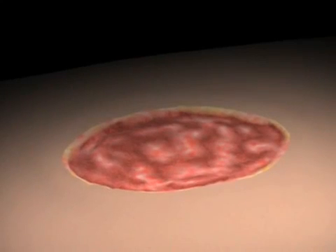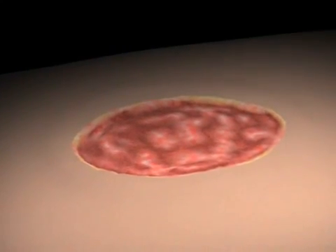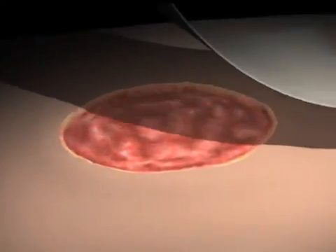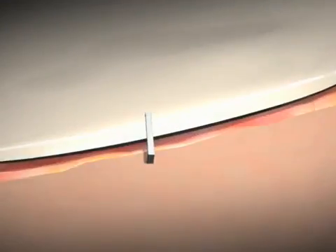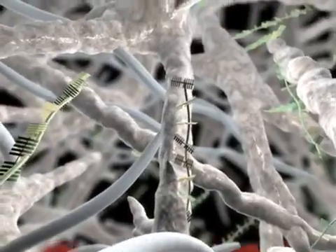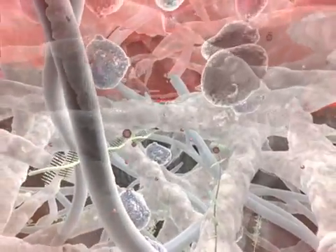Decellularized dermis with Matricell technology offers a native scaffold for the recipient's natural healing response to proceed. Easy to use and biocompatible, the allograft can be applied inside the wound and secured with sutures, staples, or Steri-Strips. As shown in a wound application, this flexible allograft consists of collagen, elastin, proteoglycans, and vascular channels that provide a sturdy scaffold for cell ingrowth.